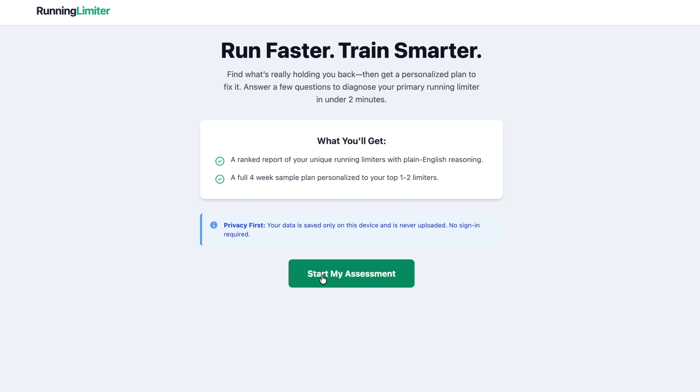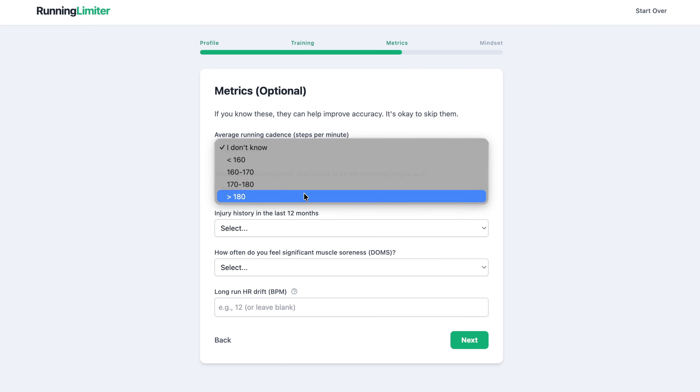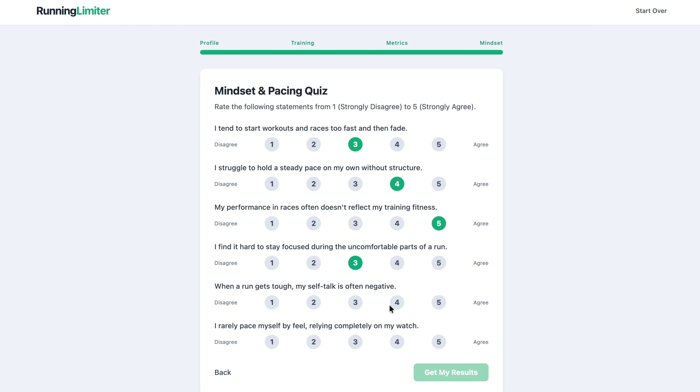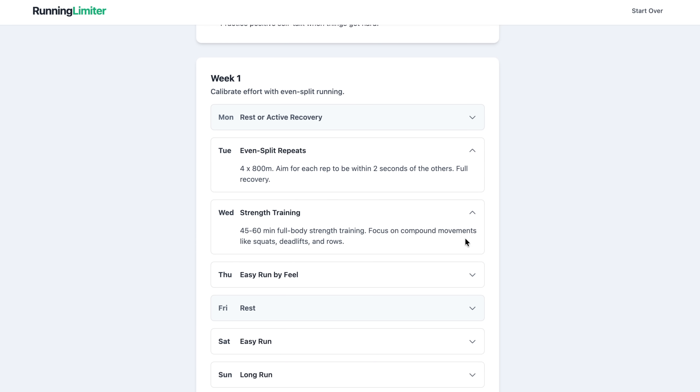Before I show you exact workouts to boost your LT1 and LT2, there's still one problem. If your lactate threshold is not your limiter — meaning the thing holding you back right now from running faster — it won't matter how much you improve it. If you'd like to figure out exactly what's holding you back and how to solve it with a personalized four-week training plan, I created a running limiter test after studying all the runners I've worked with. It's my free gift to you, available in the description. And if you want me to actually look at your training and help you run faster, you can become part of the Run Lab.